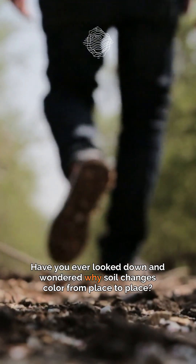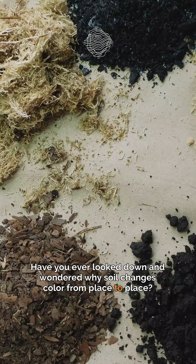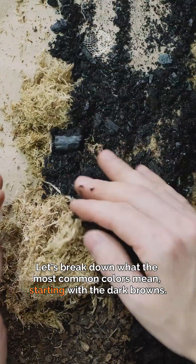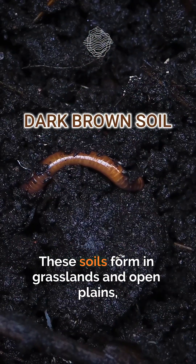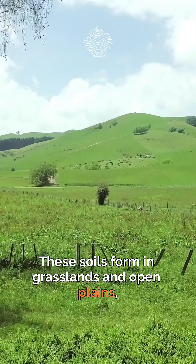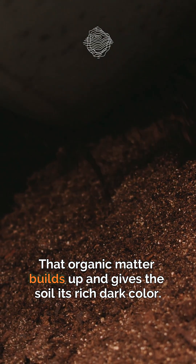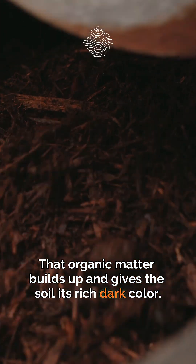Have you ever looked down and wondered why soil changes color from place to place? Let's break down what the most common colors mean. Starting with the dark browns, these soils form in grasslands and open plains, where dense plant roots grow and decay over centuries. That organic matter builds up and gives the soil its rich dark color.